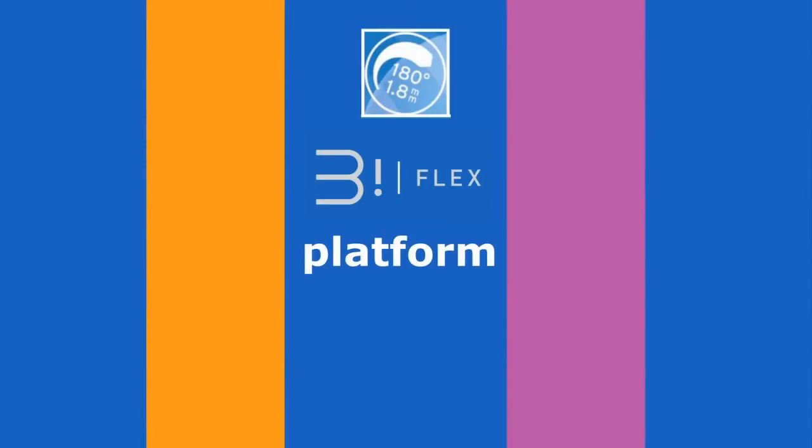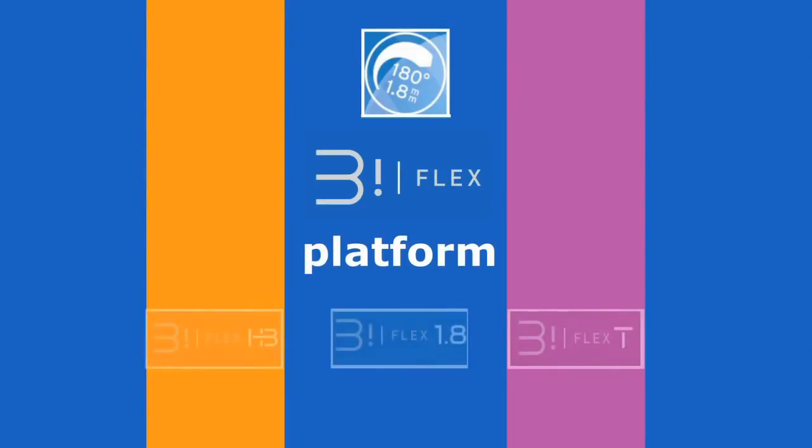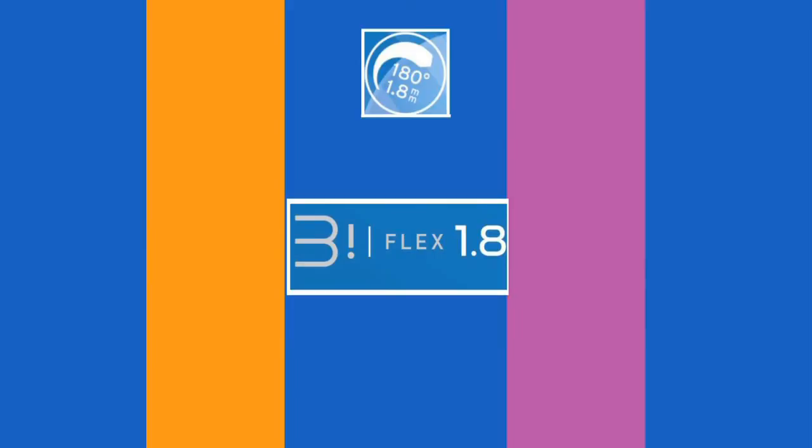In addition to the general advantages presented by the Biflex platform, each Biflex IOL has its own characteristics and assets to perfectly fit with the specific main requirements. Let's have a look in detail at each of the Biflex IOLs, starting with the Biflex 1.8, dedicated to micro and mini incision procedures.